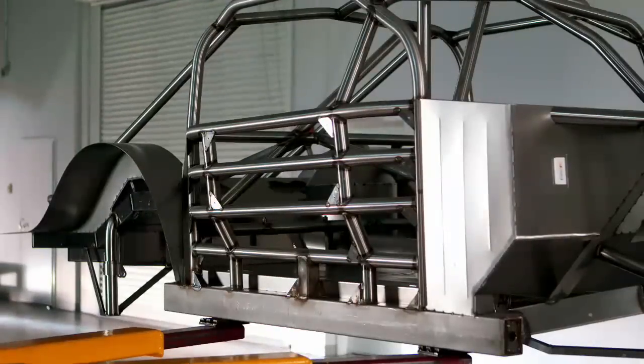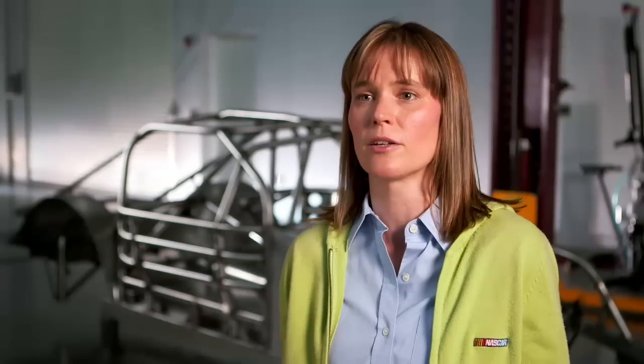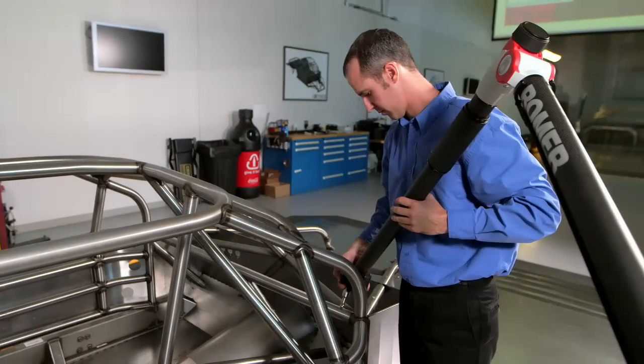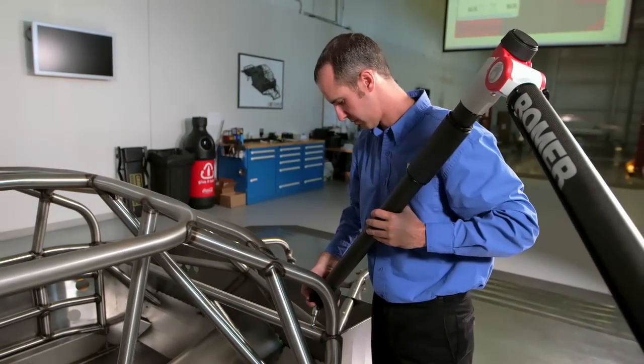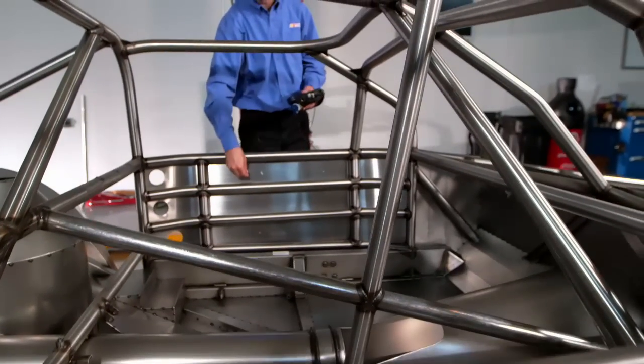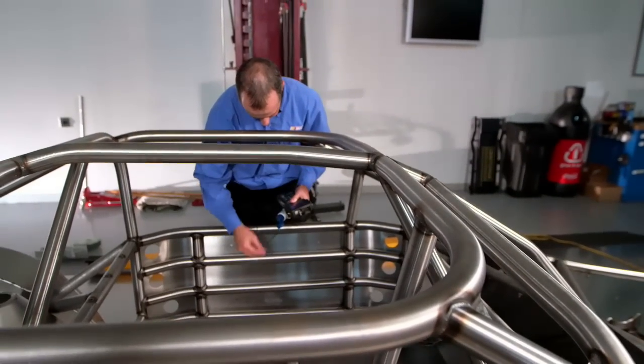Every chassis is required to be pre-certified before it goes to the racetrack. Every brand new chassis, after it's built, is required to come to this building and go through the pre-certification process, which is a combination of roamer measurements with a CMM roamer arm and material thickness measurements, in which we measure the thickness of all of the steel on the car.